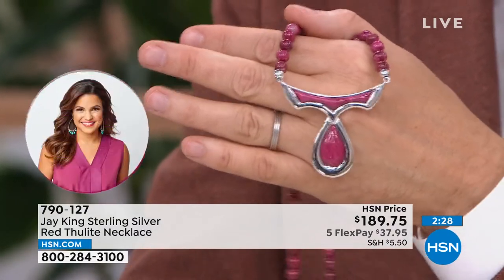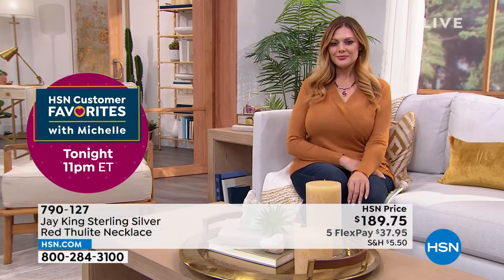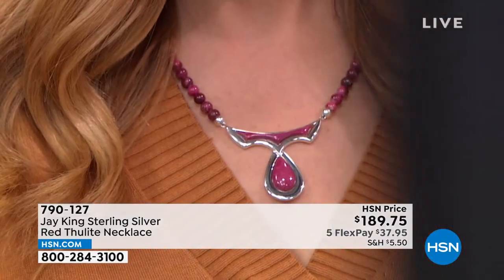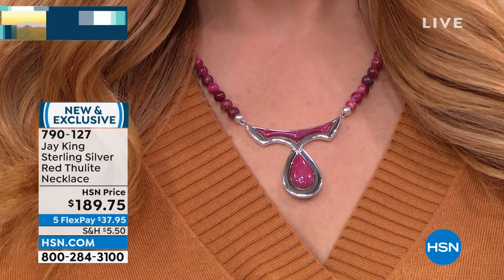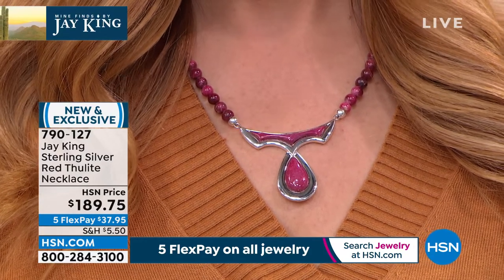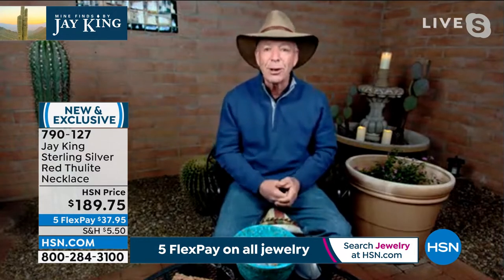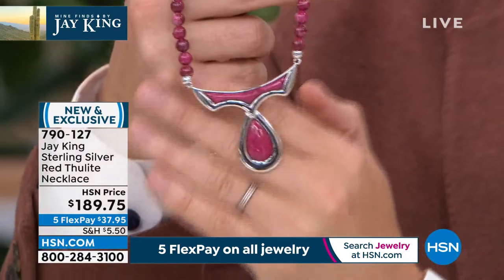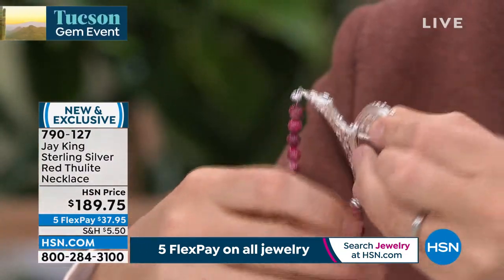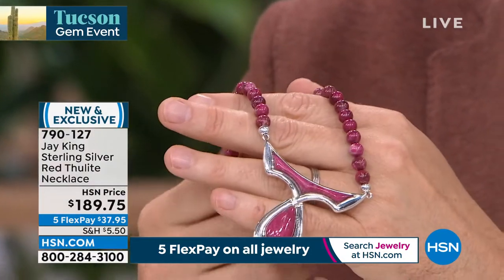I won't take credit for it — one of our other team members designed this, and I think it's so contemporary and cool. This is one of our Tucson mind finds — it's thulite from Norway, through our good friend Christian who will hopefully be at the show. We haven't been here in two years so it's good to be back. This is a natural material — what you're seeing in the silver portion is all A-grade material, all individually handcrafted. These are really wearable pieces of art.